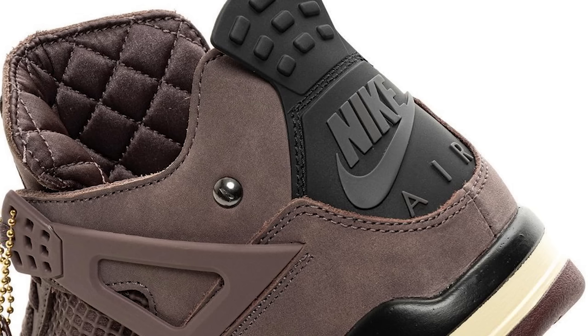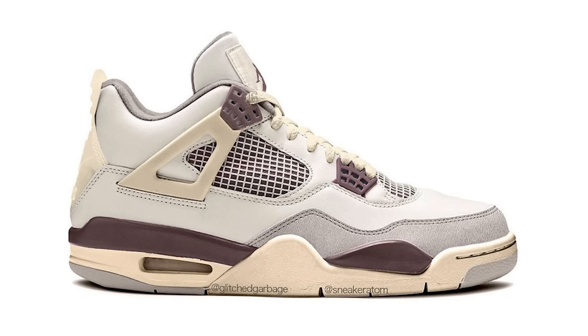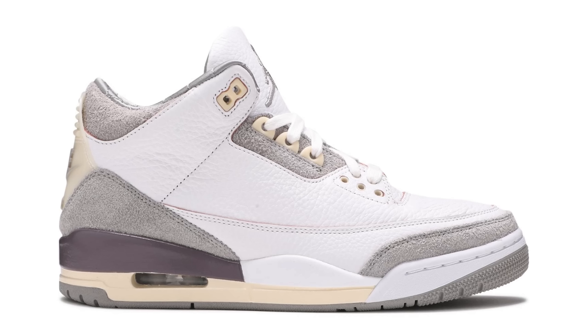I want to cover a couple different topics when it comes to the Jordan 4 — everybody's impressions behind it and the overall state of the A Ma Maniére Air Jordan collaborations, because this could potentially even be the end of their run. Let's take some looks at the shoe. When we first saw the original renditions of the Air Jordan 4 x A Ma Maniére, it looked very similar to the Air Jordan 3. I had personally already known it wasn't going to be that color blocking, but all I could do was wait and see — I knew it was going to be some type of purple sneaker but didn't know exactly what shade or how they'd do the color blocking.